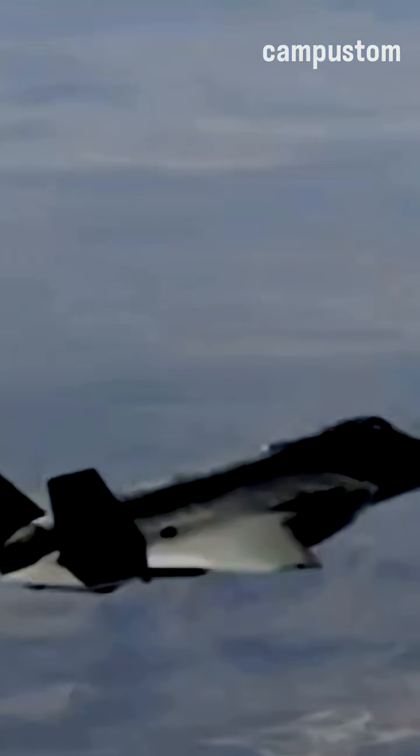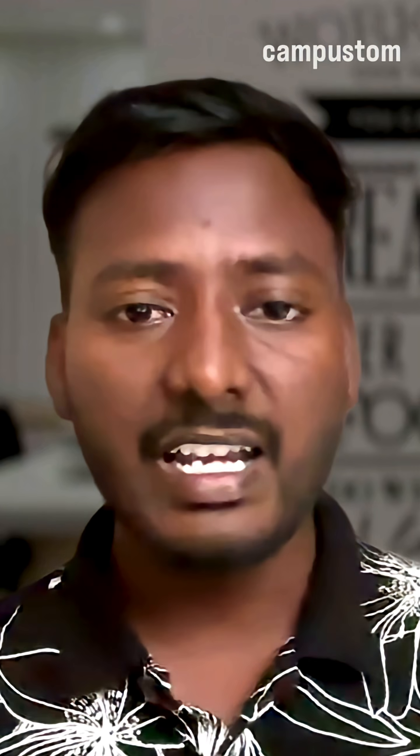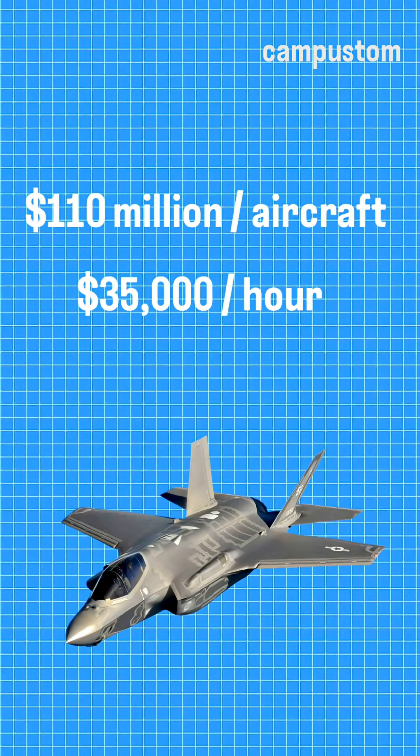This Lockheed Martin aircraft is primarily designed for the US and its NATO alliances, offering three variants for Army, Navy, and Air Force, costing each unit around $110 million US dollars and $70 per hour operational cost.